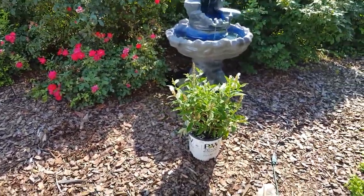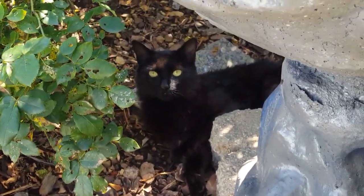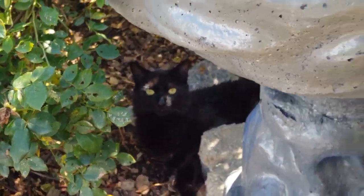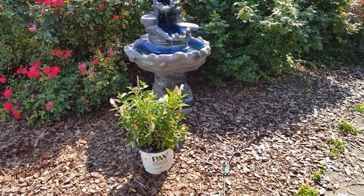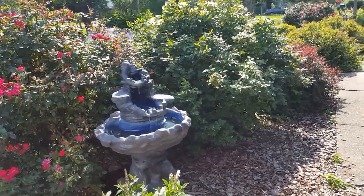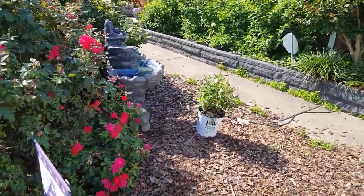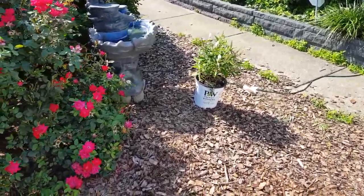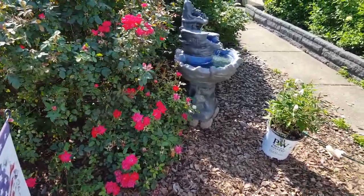I'm going to be adding more butterfly bushes. This here is a dwarf variety — I got two of the dark purple and then this one here is the white one. I'm not a hundred percent sure — hold up, you guys don't get to see her much, but this is Miss Raven, everybody say hi to Raven! So anyway, I picked up three of these. I'm thinking about putting the white one here.